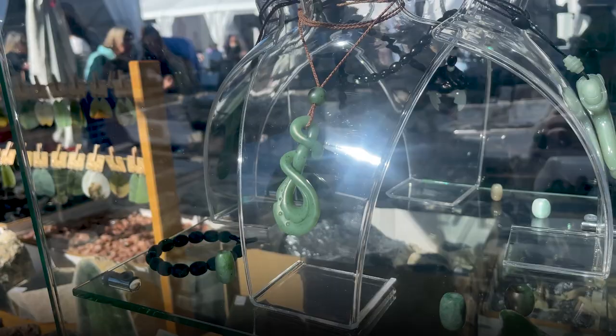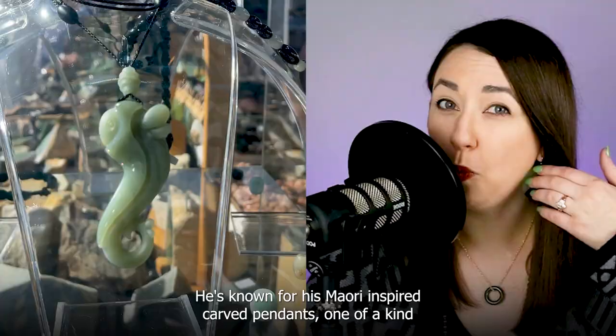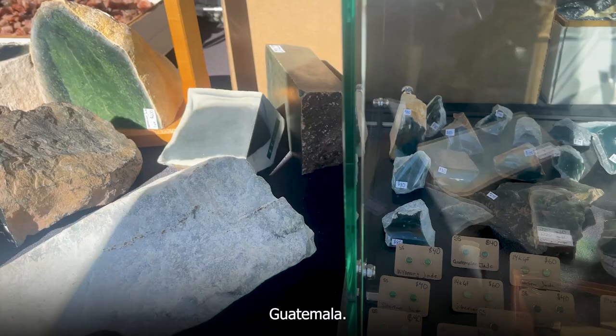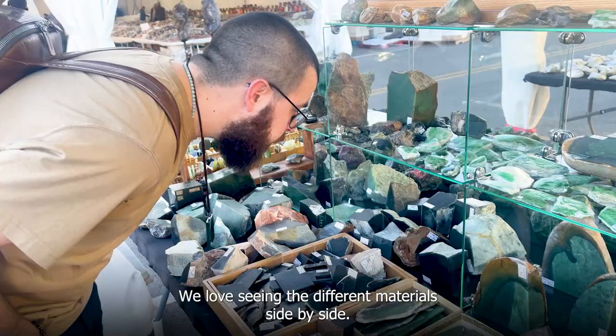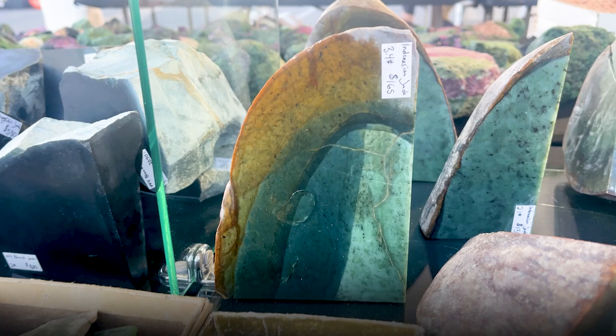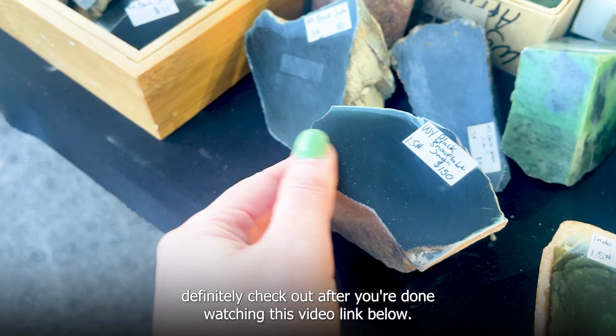Shane is a jade carver and rough supplier based in Wisconsin. He's known for his Maori-inspired carved pendants, one-of-a-kind jade earrings, and rough specimens from Indonesia, Wyoming, Russia, Guatemala, and more. We love seeing the different materials side by side. Shane and I collaborated on a video recently where we discussed rough jade identification, which you should definitely check out after you're done watching this video — link below.